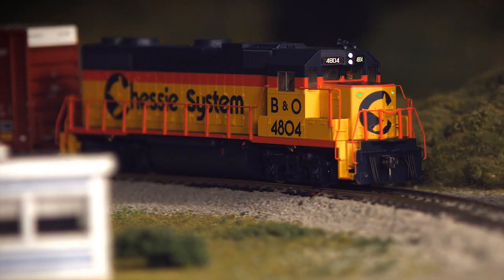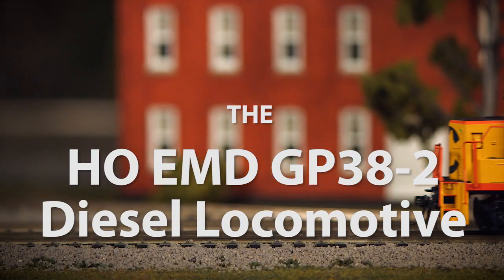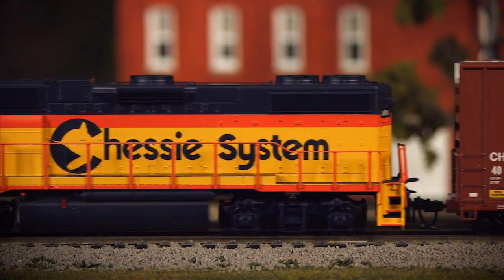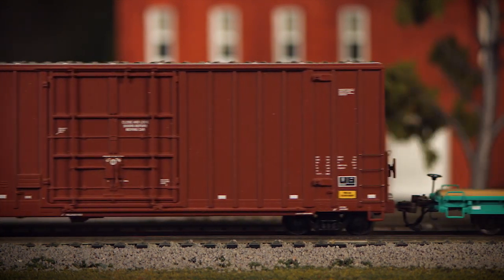Featuring a powerful five-pole flywheel-equipped motor, this smooth-running model will be sure to impress in all forms of operation, much like the prototype, with realistic speed steps from an impressively slow crawl to appropriate mainline speeds.